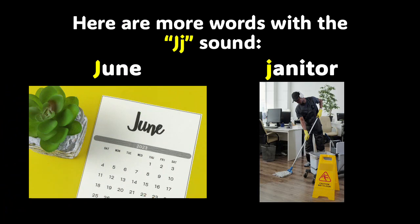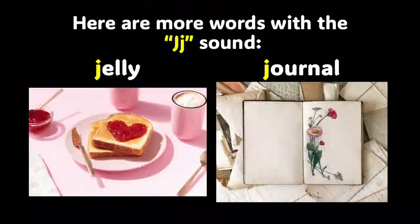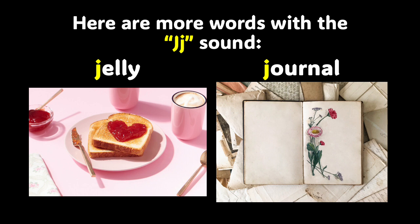Now we have the words June and janitor. Repeat them after me — June, janitor. You are amazing. Let's keep learning. Have you seen these two words before? We have jelly and journal. Jelly, journal. They both have that J sound. Repeat the words after me — jelly, journal. You did a phenomenal job.